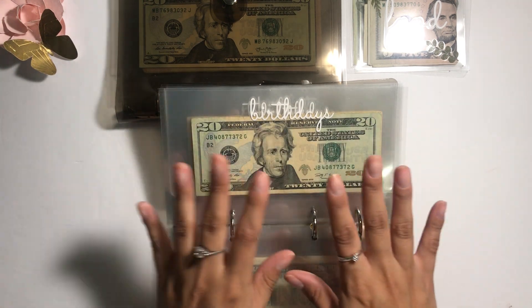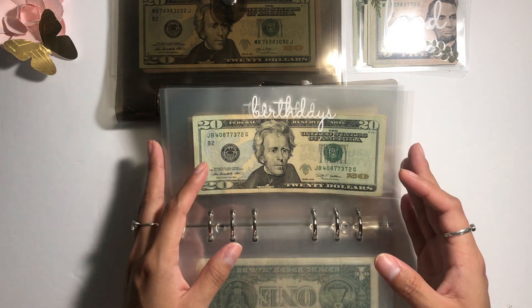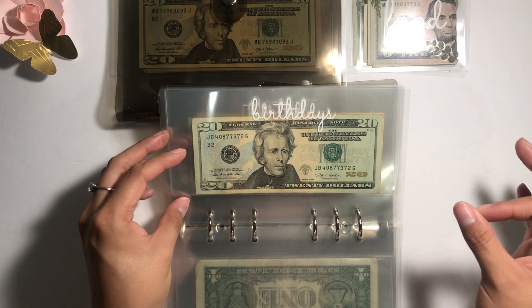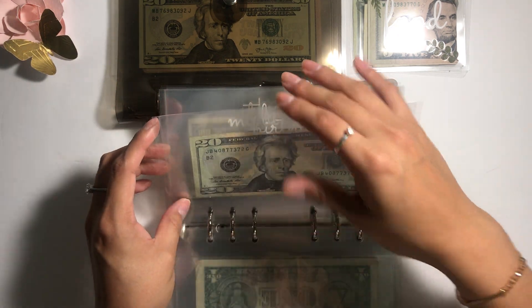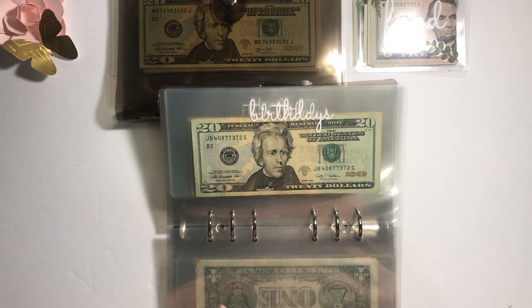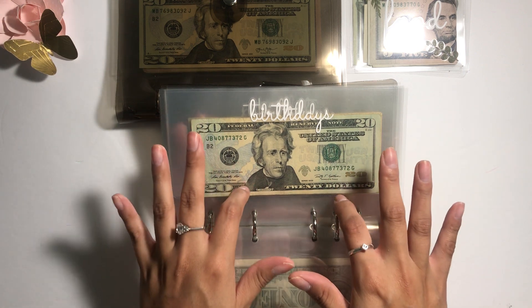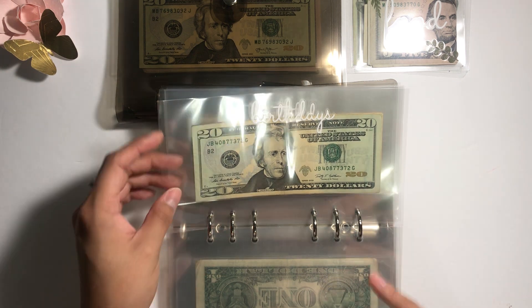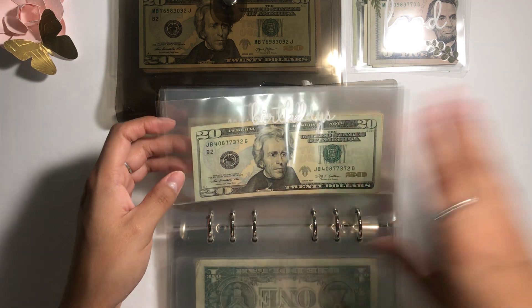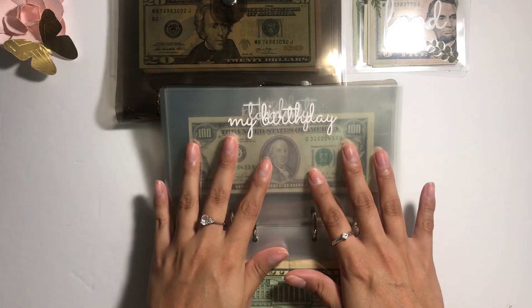Birthdays — for my family members, there are a total of five. I did notice this year I had two birthdays pop up that I wasn't expecting, and I took money from here to buy those gifts. Going forward I'm going to allocate more money just in case birthdays pop up that I don't know about.